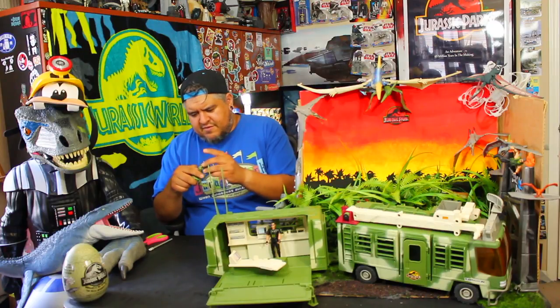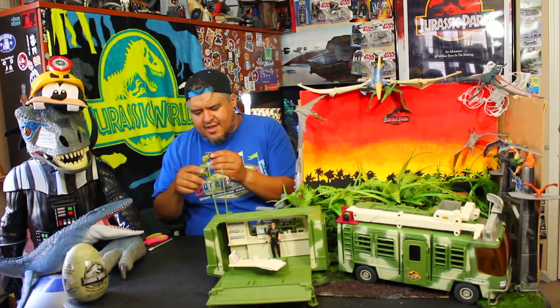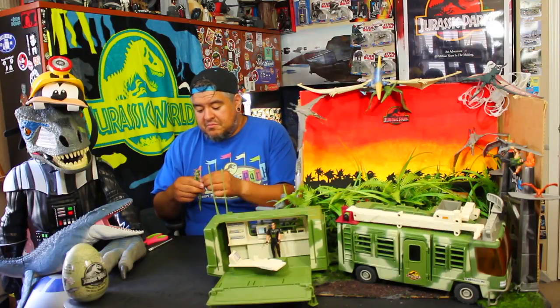Does the muzzle do it right? Yeah, I did it right the first time. The muzzle just sits on his little head. Little guy. Does he break out of it though? No, he does not break out of it. He's a cute little dino.